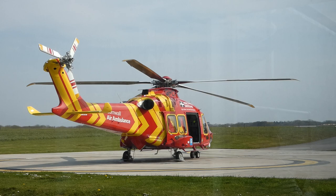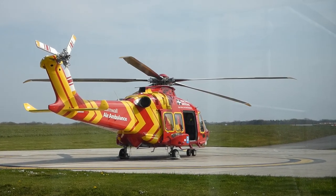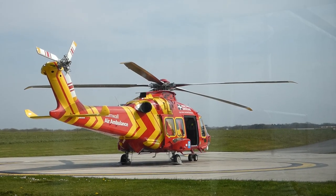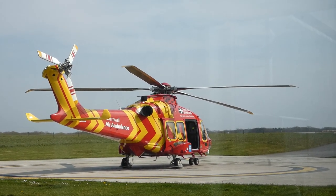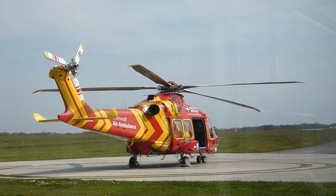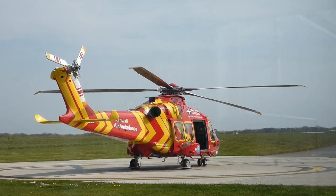Tom will be the medic down the back. When he's got the full details of the job he'll be straight out. And here he comes — with the blood. You see the red bag? That comes straight out of the helicopter.